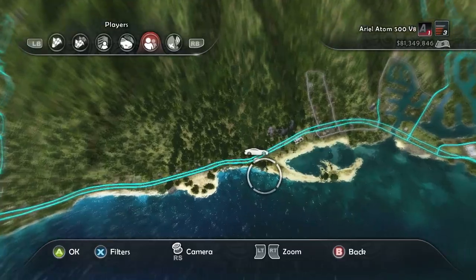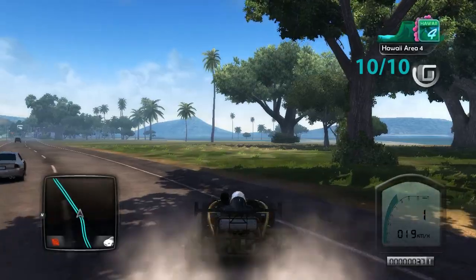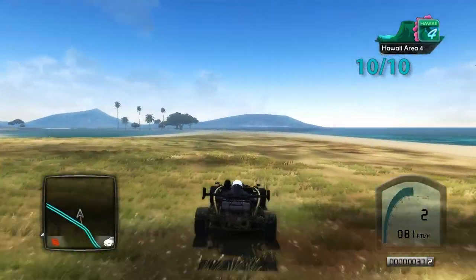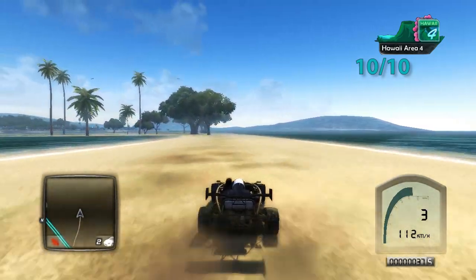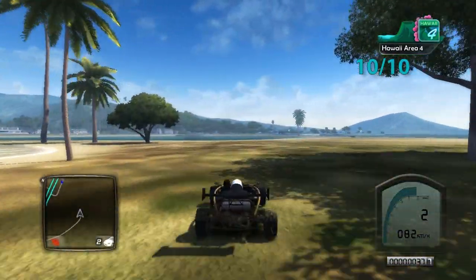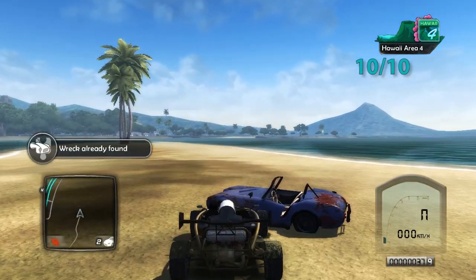For the final wreck, head south of the island and zoom in until you see a little peninsula of sand — the wreck is at the most extremity of it. I'm driving to it in the aerial Adams V8 500, which is the car you get for finishing all the championships in the game. Don't turn too soon — keep going past the peninsula or you'll fall in the water. There it is — that's the final one.